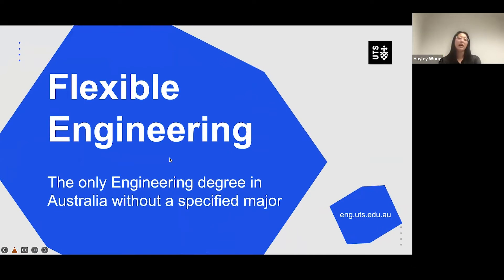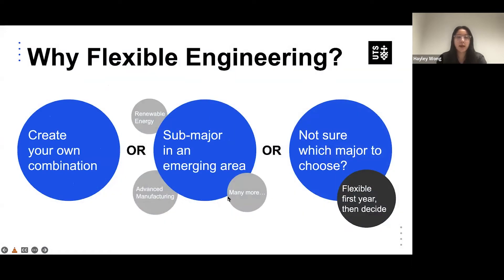So flexible engineering — we're the only engineering degree in Australia without a specified major. You can pretty much create your own combination; whatever you want to learn, you can put it together as a sub-major. There are sub-majors in emerging areas like renewable energy, advanced manufacturing, and more. Or if you don't know which major you want, you can do flexible first and then choose in your second year, or keep creating your own combination.